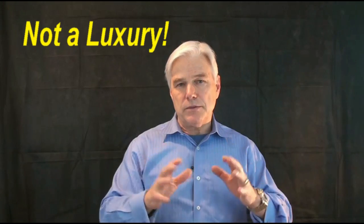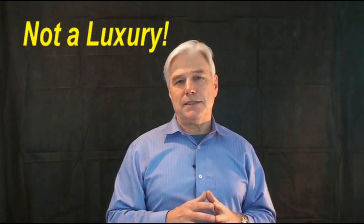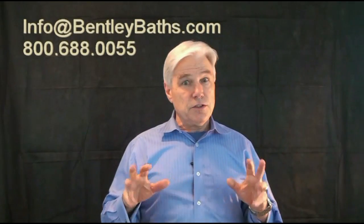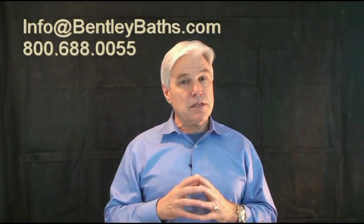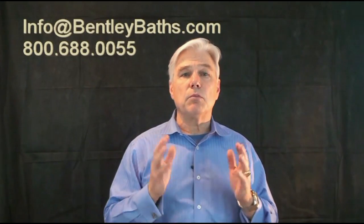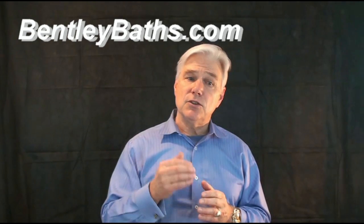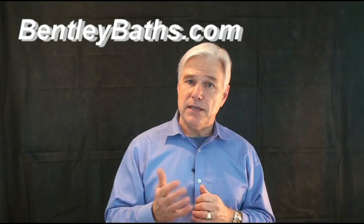So that's our promise to you. We will help you through this process. Please pick up the phone and call us, get on email, send us an inquiry, go to chat — not the best in the world, but better than nothing. Whatever you're most comfortable with, please start the dialogue. We will help you through this process. You'll be happy you did. I guarantee it. Thank you.